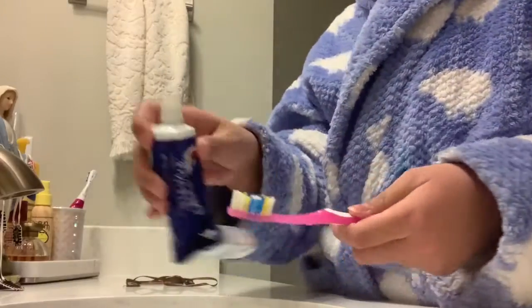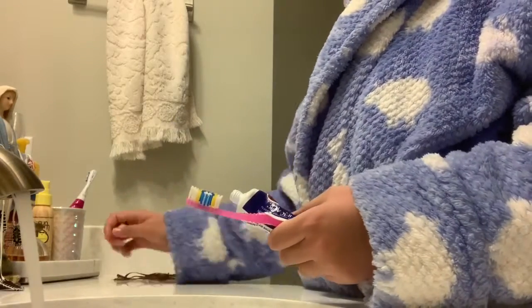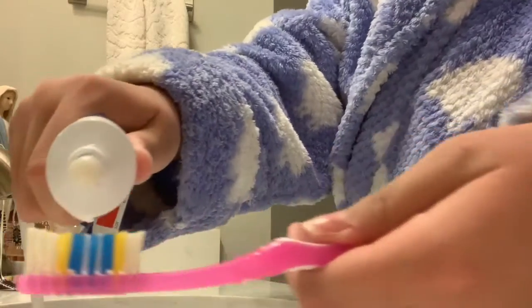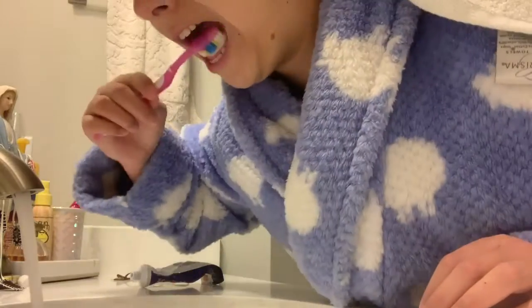I'm done with my shower now and it's time to do more skincare stuff. This is me showing you what I would normally do before I go to bed — I'm taking my toothpaste, applying it to my toothbrush, and brushing my teeth. It's really good to brush your teeth — make your dentist proud!